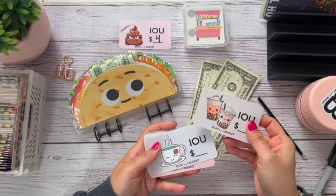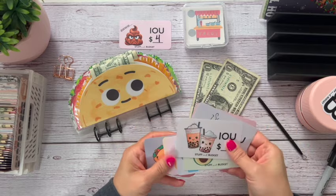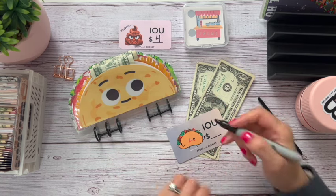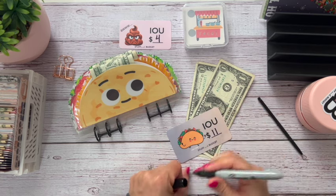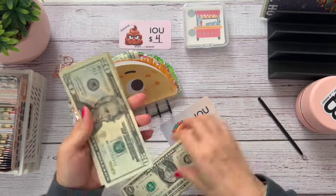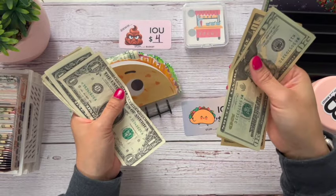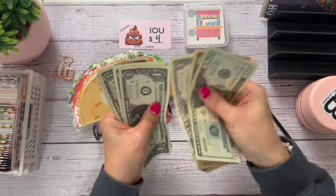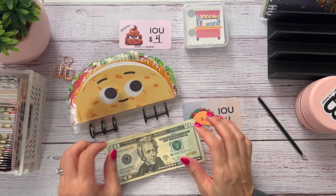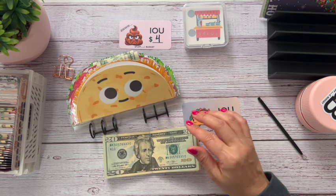And if you guys didn't see, I have some new IOU slips in my shop — these are just so cute. Which one shall we use? Oh, I guess this one would be a perfect one, right? So $11. That's going to take half my money from next time. So let's see how much we've got in here now. $20, $30, $40, $50 — $50 plus $11, that's $61. $62, $63, $64, $65. We will have $66 once that one gets paid out.